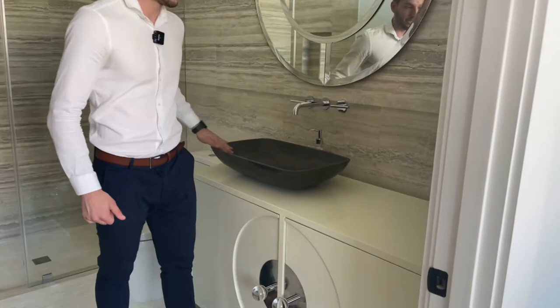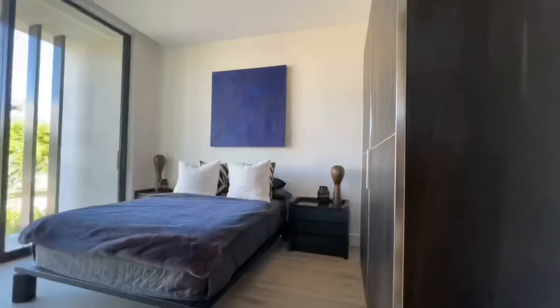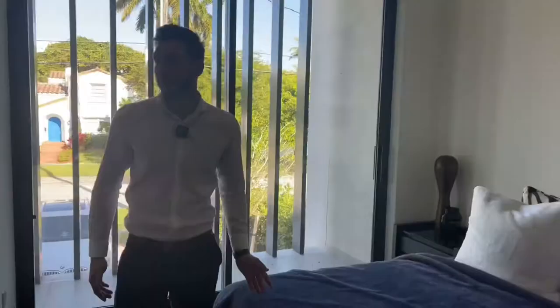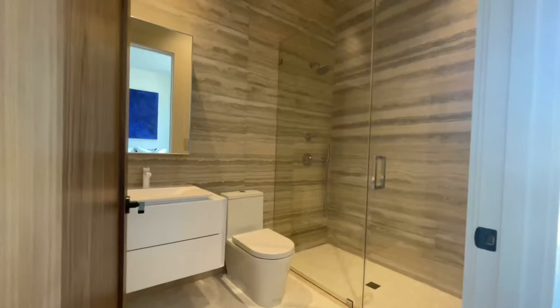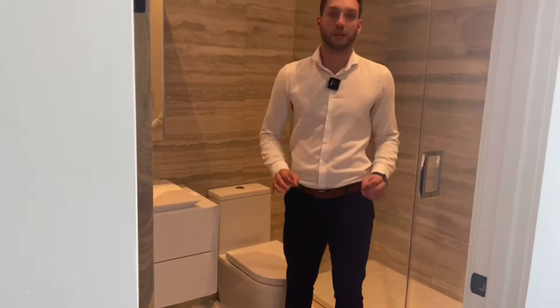The second bedroom has a beautiful interior design with the same oak doors found throughout the house, another walk-in shower with the same floor style, and a different vanity. What's really cool is that every bathroom in this house looks completely different.